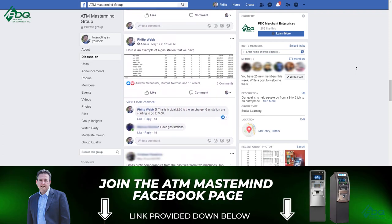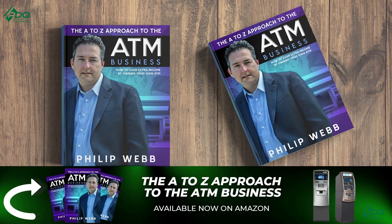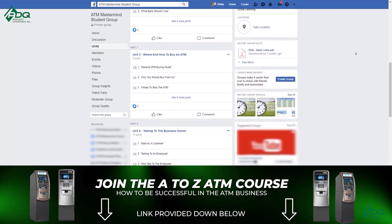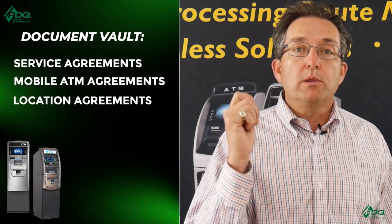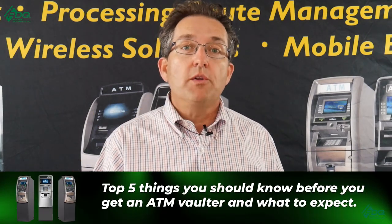Don't forget to join the ATM Mastermind Group Page. It's free to join for like-minded individuals who want to learn more about the ATM business and be in a community of other ATM business owners. We also have the ATM A to Z book and course that teaches you from A to Z how to be successful in the ATM business — over 20 years of experience. In our document vault we have service agreements, mobile ATM agreements, location agreements, and vaulter agreements. Without further ado, let's talk about the top five things you should know when you get an ATM vaulter and what to expect.